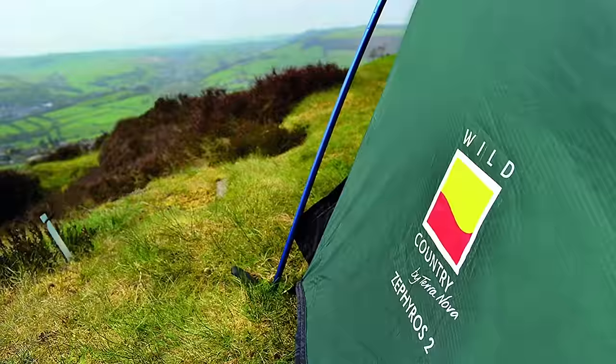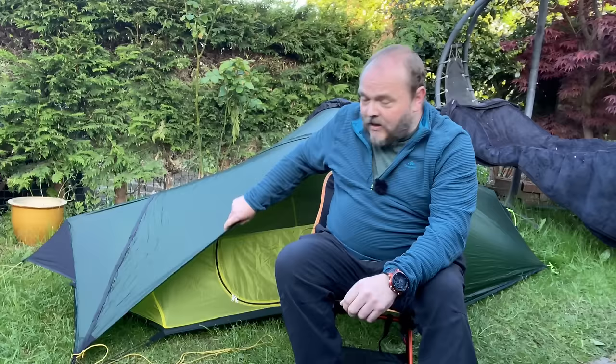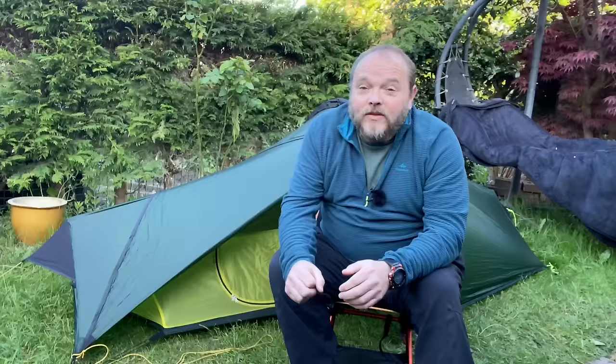Next on my list is the Wild Country Zephyros 1 or 2. It's pretty much the same design as the Starlight, however it uses cheaper materials, which means it's a little bit heavier at about 1.85 kilograms. But the design of the tent is great so it will stand up to the elements.